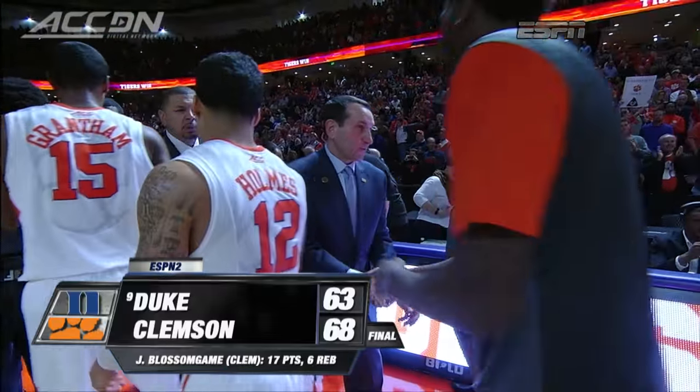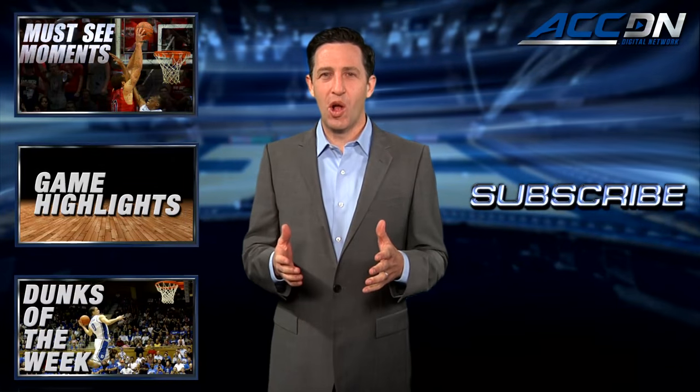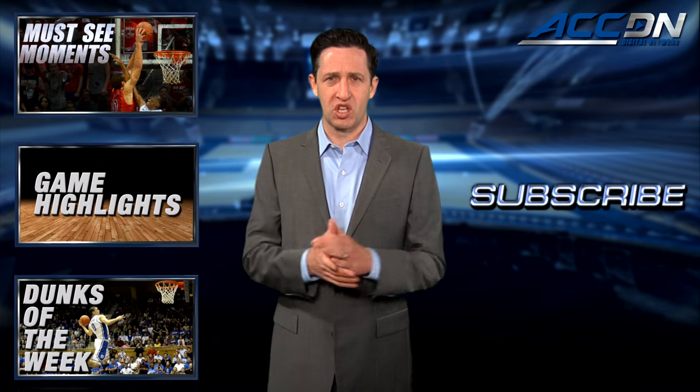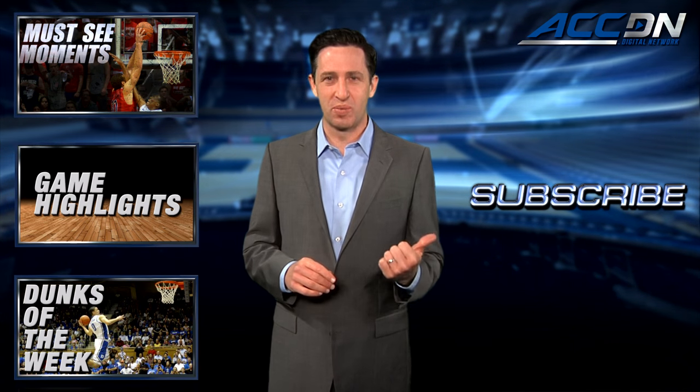I'm Leah Rupertino and this is the ACC Digital Network — the official home for ACC basketball. For more great content like you've just watched, click one of these boxes. And to make sure you don't miss anything, click subscribe.